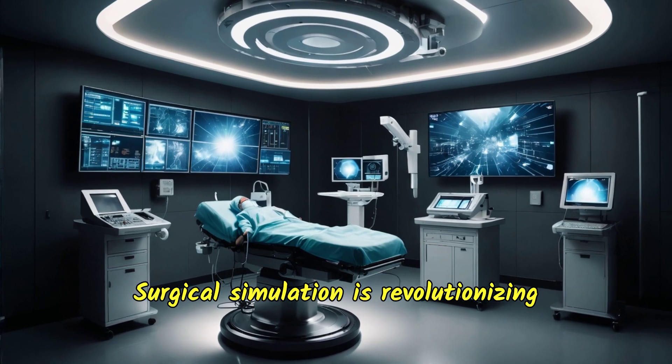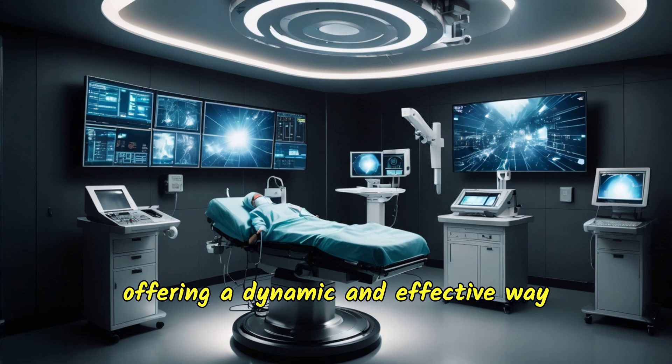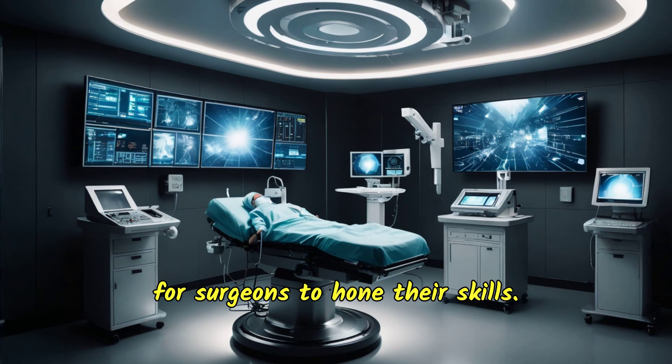Surgical simulation is revolutionizing the landscape of medical training, offering a dynamic and effective way for surgeons to hone their skills.